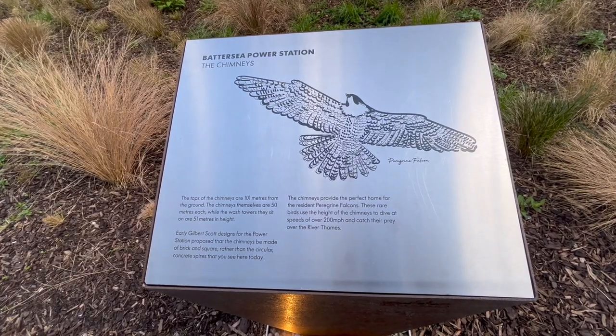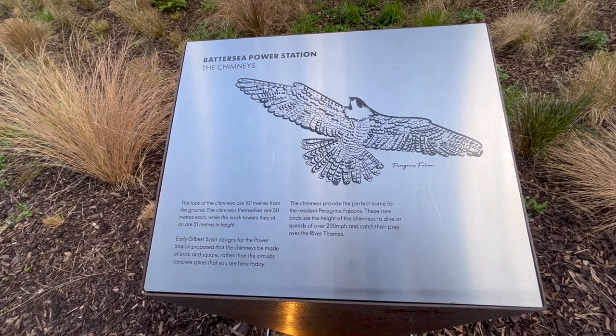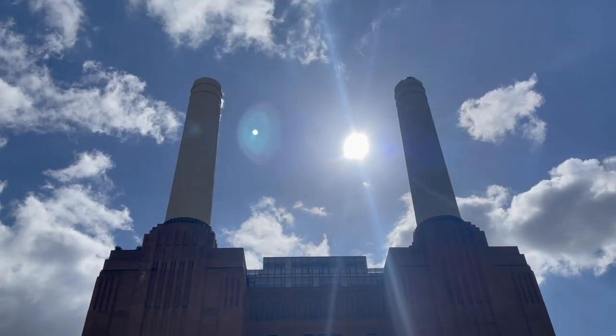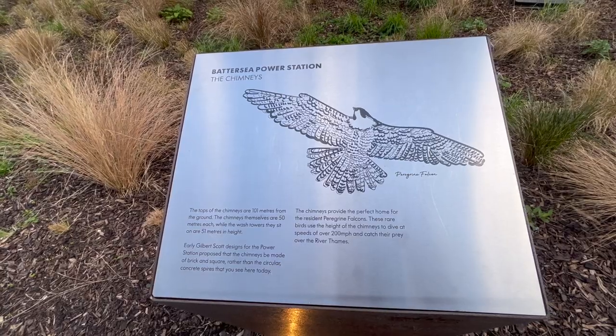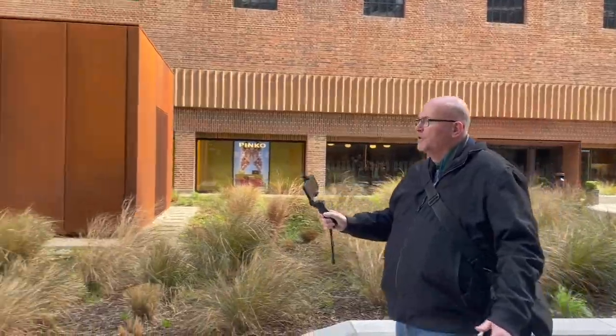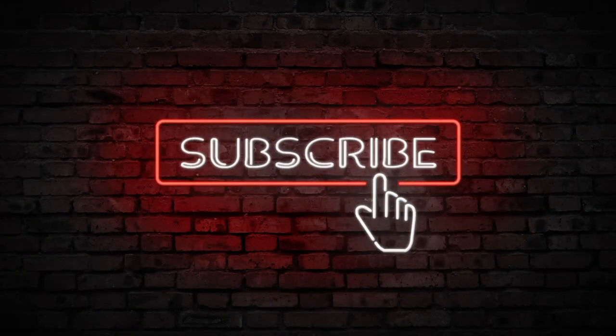Here's some interesting information about the chimneys: the tops of the chimneys are 101 meters from the ground, the chimneys themselves are 50 meters each while the wash towers they sit on are 51 meters in height. There's a real vibe about the place outside the shopping centre itself because the Battersea General Store is over there and there are shops, bars and restaurants dotted all around the outlying streets. Oh look, there's Paul! We hope you enjoyed the show today — please continue to like, comment and subscribe. There's more than just the shopping centre to see around here.